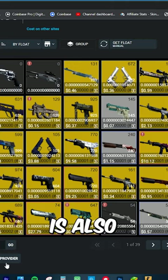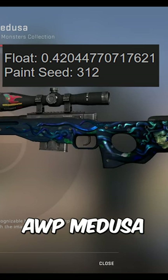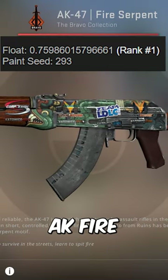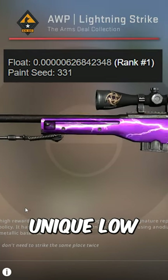Now, Onipixel is also a float collector. He's got a .420 AWP Medusa with a Miles Sports Katowice 2014 holo on the scope, the number one most battle-scarred AK Fire Serpent in existence with a mixed craft, and just tons of unique low float items.